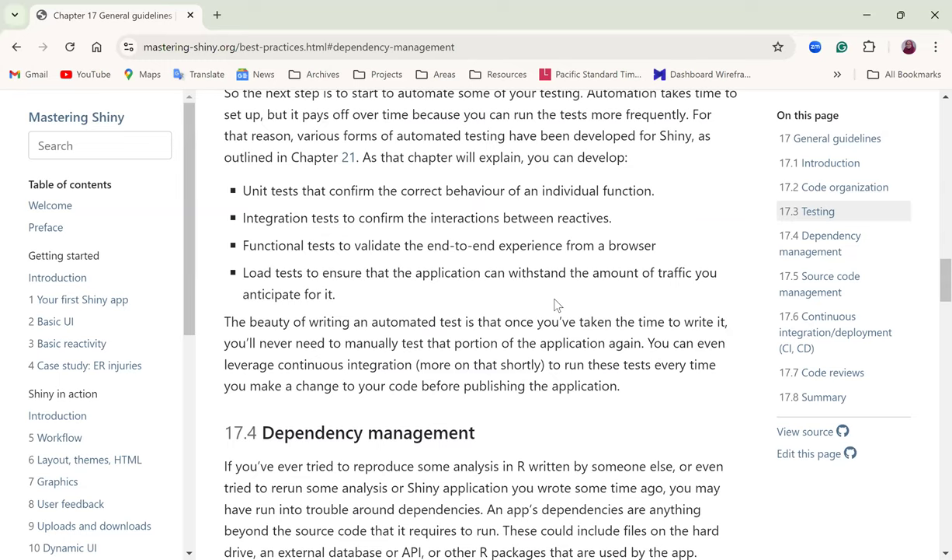A participant asked about writing unit tests for connecting to a remote database — for example, a cloud database where you send API requests. The general advice they received was that it's probably better not to write unit tests for that because it's outside of R — you're sending a request and receiving data via HTTP. Does anyone have experience writing tests for that kind of behavior?